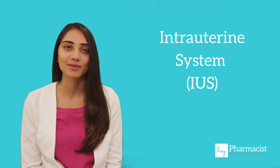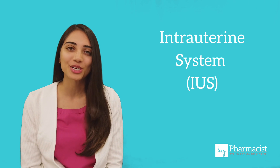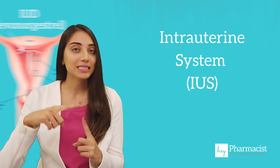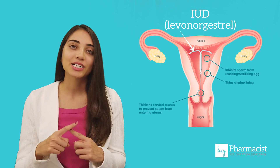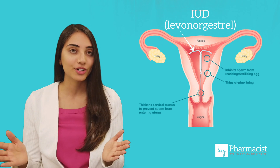Hey pharmacist! Here's the difference between these three IUDs: Mirena, Jaydess, and the newer Kylena. These three hormonal intrauterine systems, IUS, but commonly known as IUD, consist of a small T-shaped plastic device that's inserted into the uterus and slowly releases the hormone levonorgestrel.